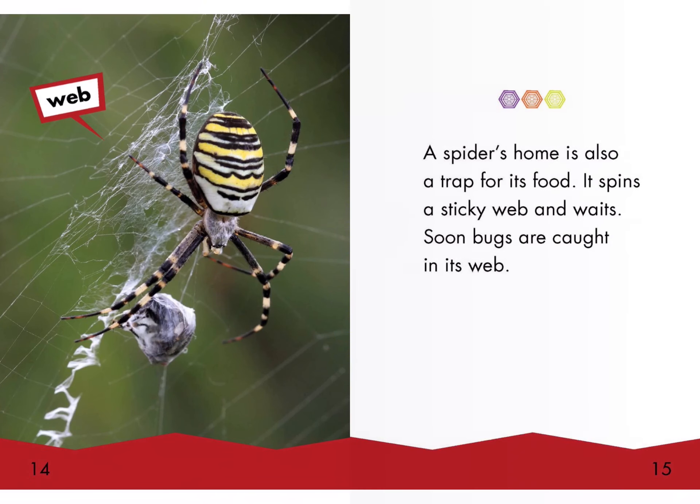A spider's home is also a trap for its food. It spins a sticky web and waits. Soon bugs are caught in its web. Web.